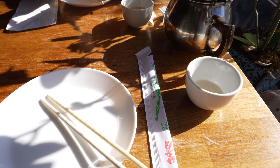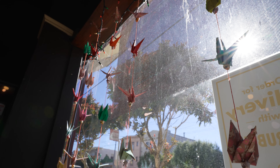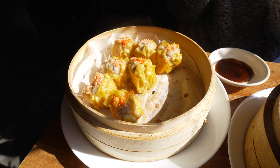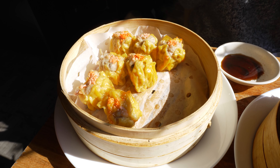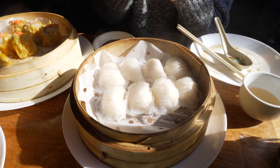At the Wen Chang Dumpling House, we got the Xiaolongbao, the Shumai, the shrimp dumplings which is the Harkao, and then we also got some wok mixed greens.